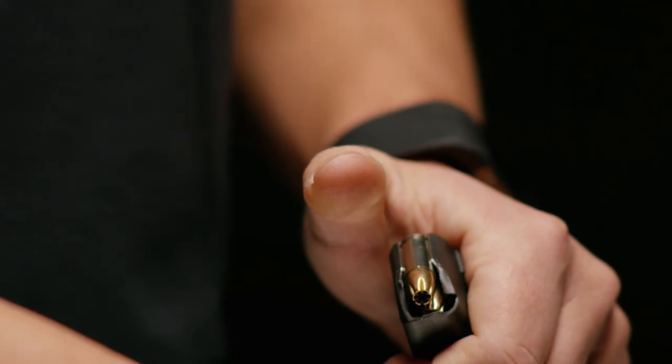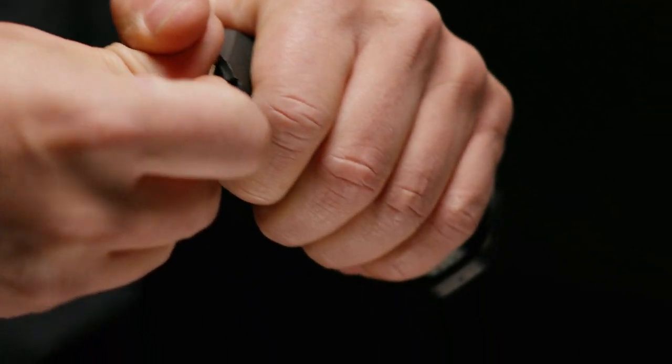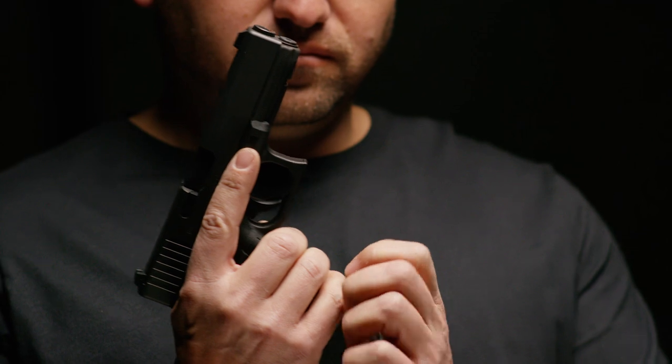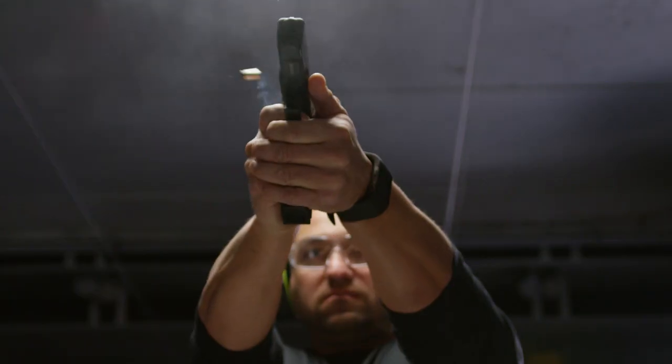Federal Premium Hydroshock has been proven for self-defense since 1989. Hydroshock Deep builds off the same tested platform with design improvements that better meet modern performance standards.